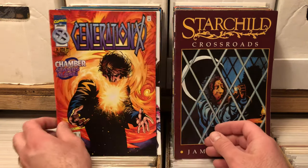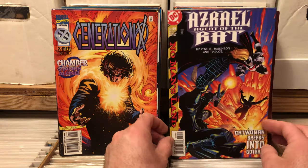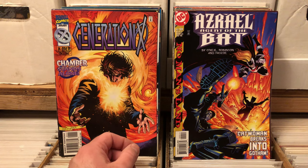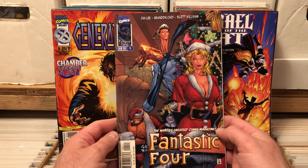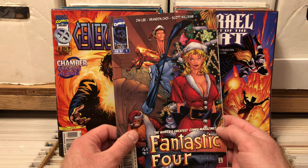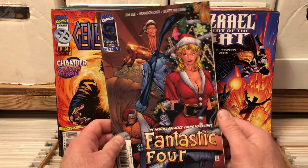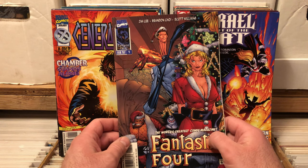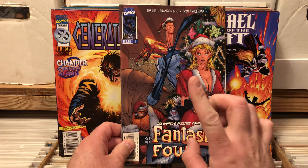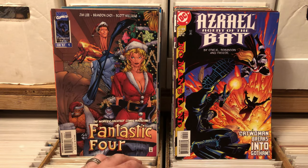Gen X, this is an earlier one, I think it's number 11. Azrael: Agent of the Bat. Yeah, this is Jim Lee — I can't remember the artist on this but oh yeah, it's Jim Lee. Not everybody liked this Fantastic Four reboot. I didn't really care for the stories — I thought they were just kind of bland retellings. But I really loved the art, and I really enjoyed just collecting those.